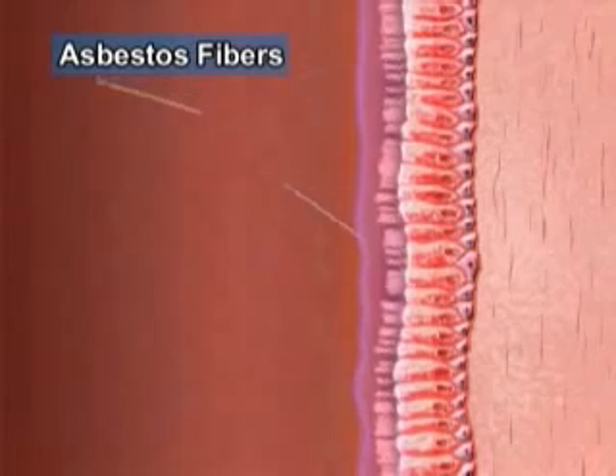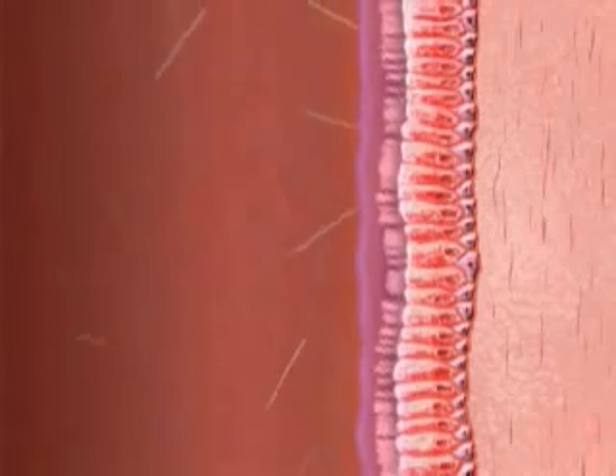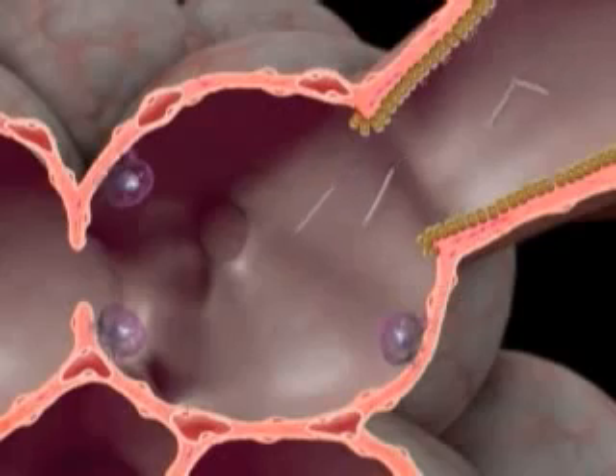But asbestos fibers are extremely fine and are shaped like needles, so even long ones pass through the first defense mechanism and reach the alveoli via the bronchioles.